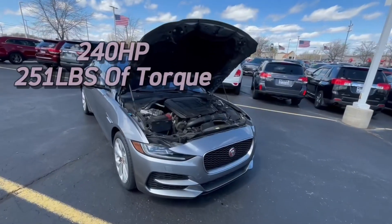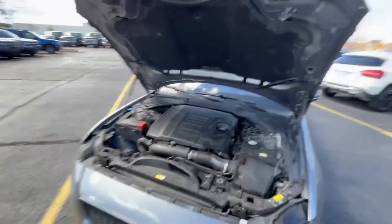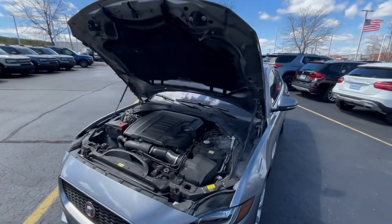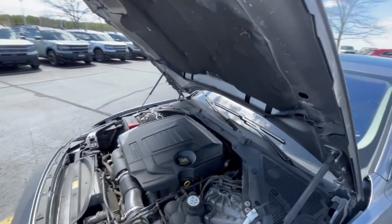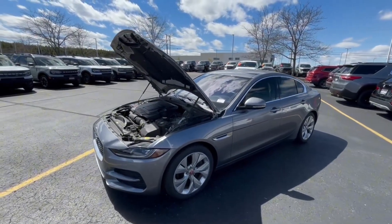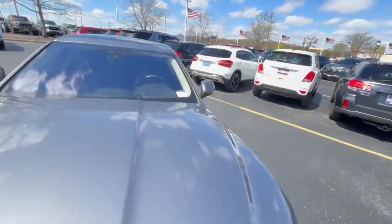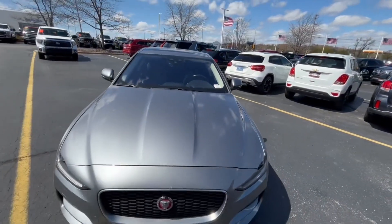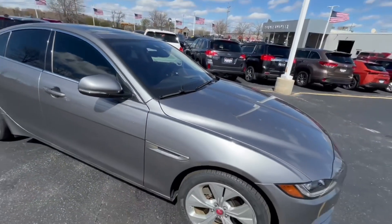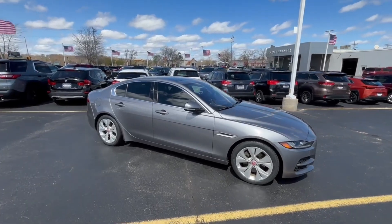Under the hood of this Jaguar, you're going to get a 2.0-liter engine getting you around 24 in the city and 34 on the highway. I will put a comment to the side on this video to show you the full engine specs. Overall, it is a very clean vehicle. This one does not have hood struts, which is nice — it's a really fine-looking hood. I really like the Jaguar badges around and overall for a 2020, this one is really, really clean.